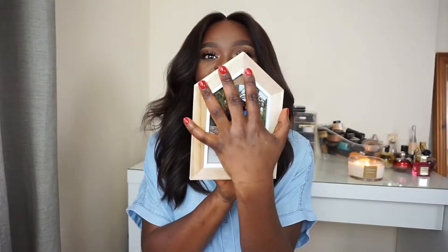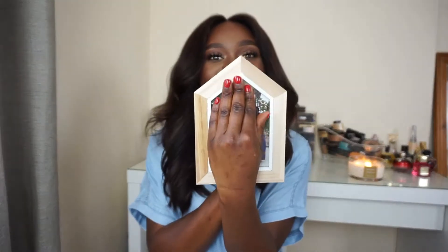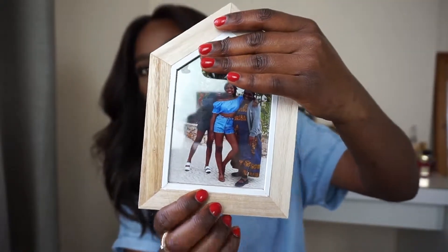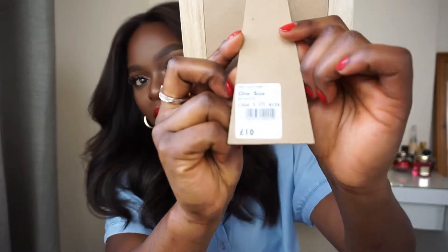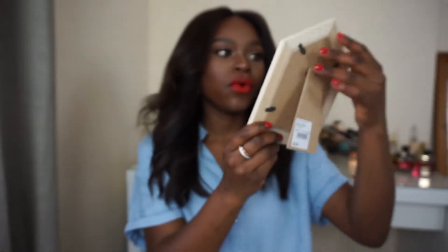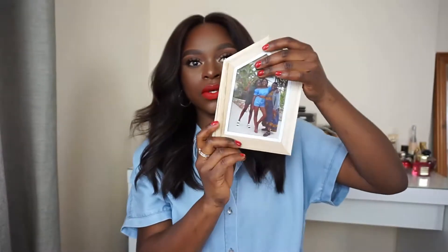The second one is another photo frame. I'm really into home decor at the moment. This one is really cute — it's in the shape of a house. It's wooden, white, and I've got a picture of me, my mom, and my sister on a trip to Portugal inside it. This was originally 10 pounds, but I got it for three pounds.